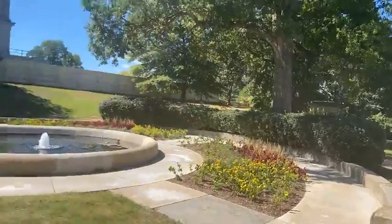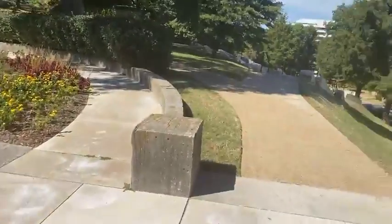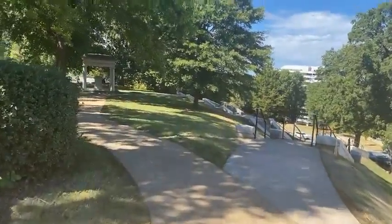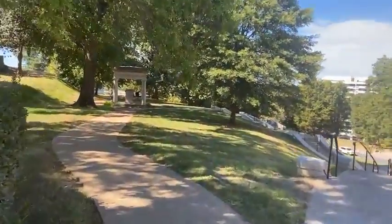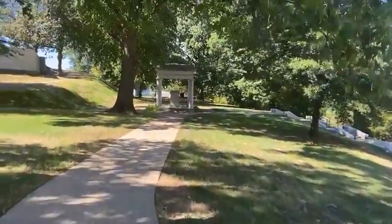Here's another view of the Tennessee Capitol building. Tennessee was admitted to the union in 1796, and then left the union in 1861 and rejoined in 1865.